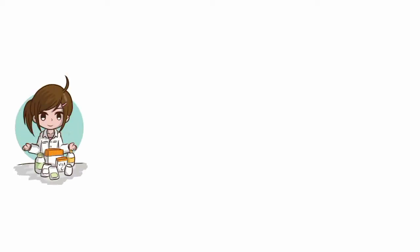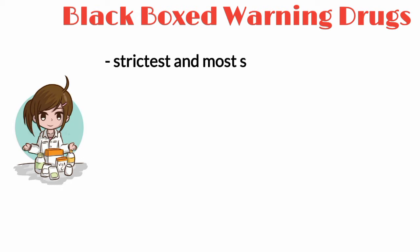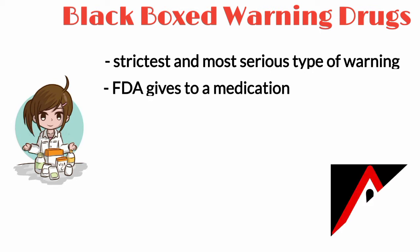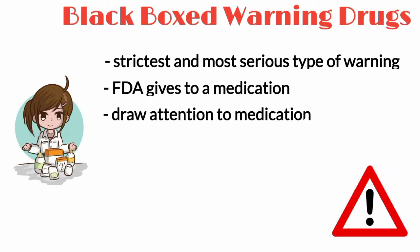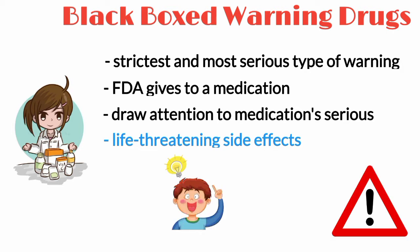Hello viewers, today I am going to explain black box warning or boxed warning. I am sure you all must be very curious to learn about this term in the world of medicine. A small overview is that a black box warning is the strictest and most serious type of warning that the FDA gives a medication — meant to draw attention to a medication's serious or life-threatening side effects or risk. Welcome to Pharmacy D by Aasim. I am Dr. Mahanur Khan, and to solve the mystery of black box warnings, stick with me till the end of this video.